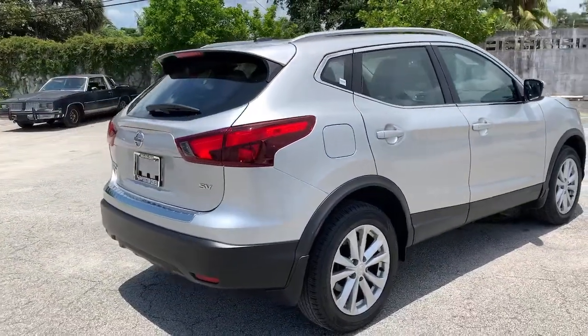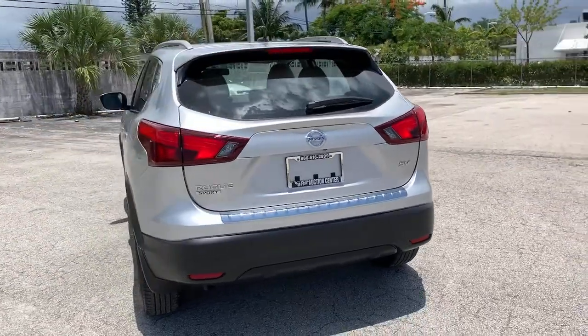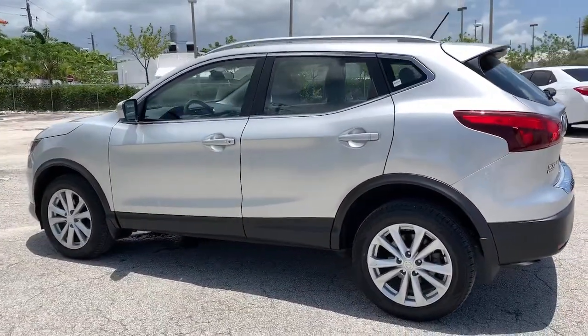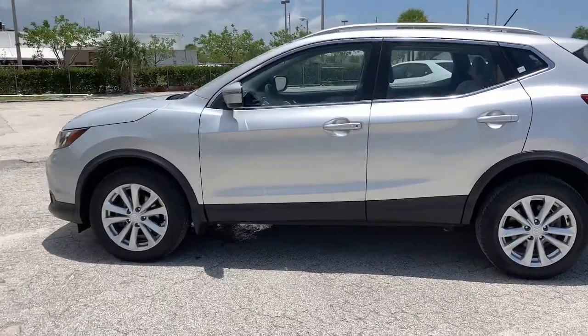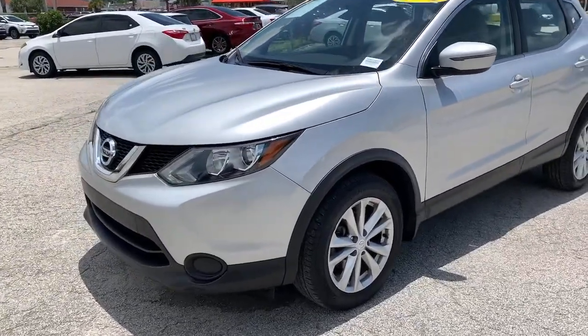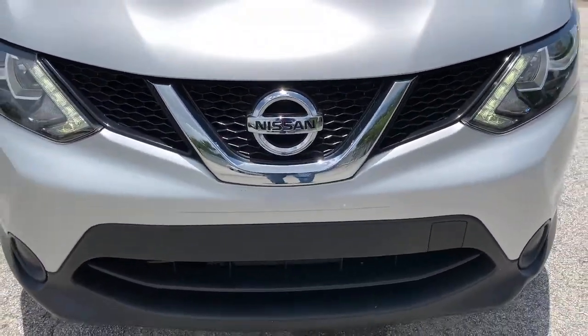Style, security, and efficiency blend beautifully in this Nissan Rogue, the handsome, family-friendly compact SUV that offers standard driver-assist safety features and a smooth, responsive ride. Comfortable and capable, this sporty four-door hatchback brings confidence along on every journey. The following are some of this vehicle's highlighted options.